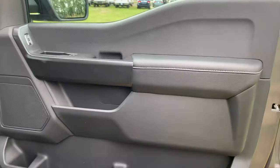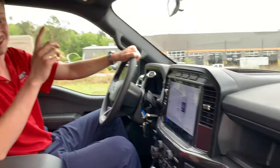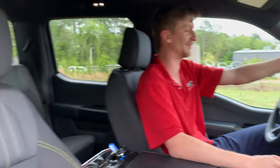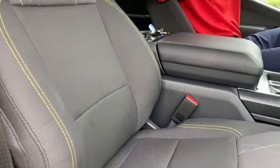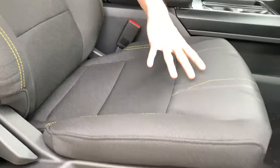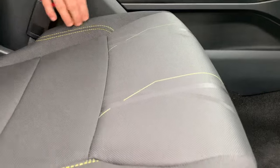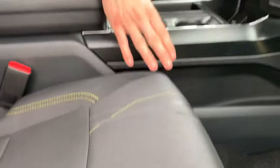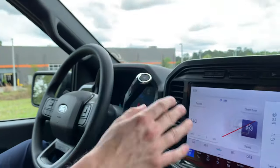The STX is one of my favorite packages for somebody who likes value in the most popular truck — and actually the most popular vehicle — in America. The interior has been fully redesigned; the seats are awesome with brand new sport cloth material featuring a yellow accent cross-stitching, which is really cool and matches that STX badging.